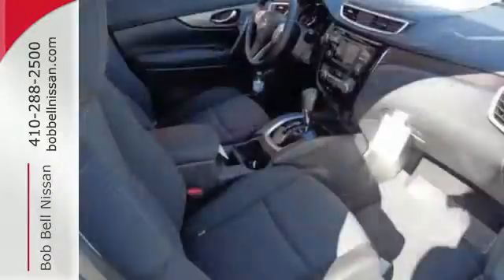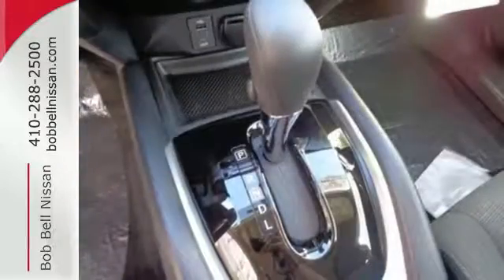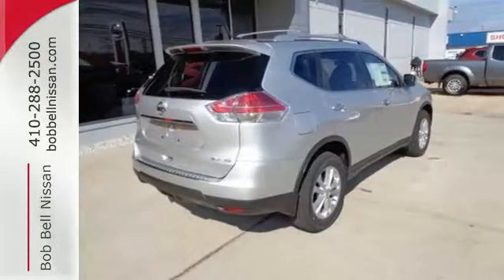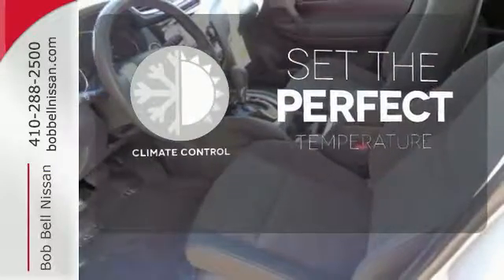Make every part of your drive beautiful with the fuel-saving Eco Mode and the informative Advanced Drive Assist display. It's also conveniently equipped with hands-free text messaging assistant, backup camera and Bluetooth. The climate control lets you set the temperature exactly where you want it.